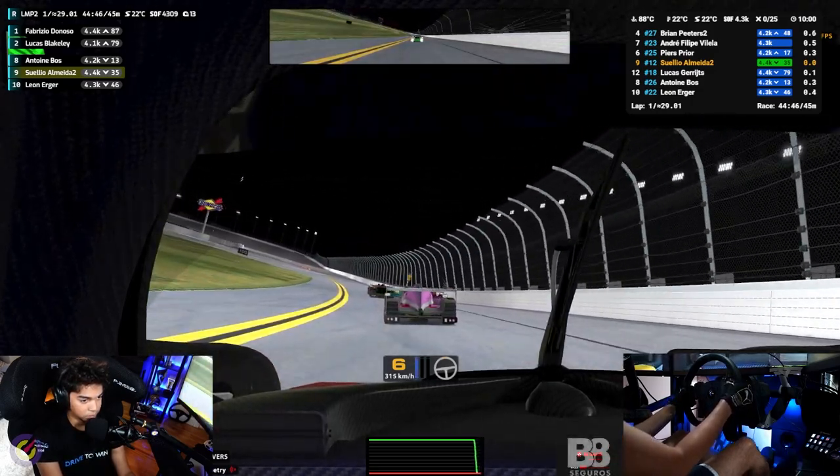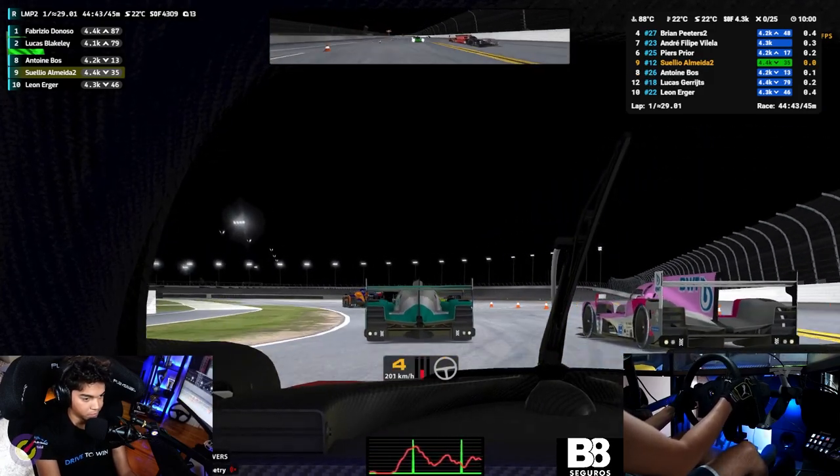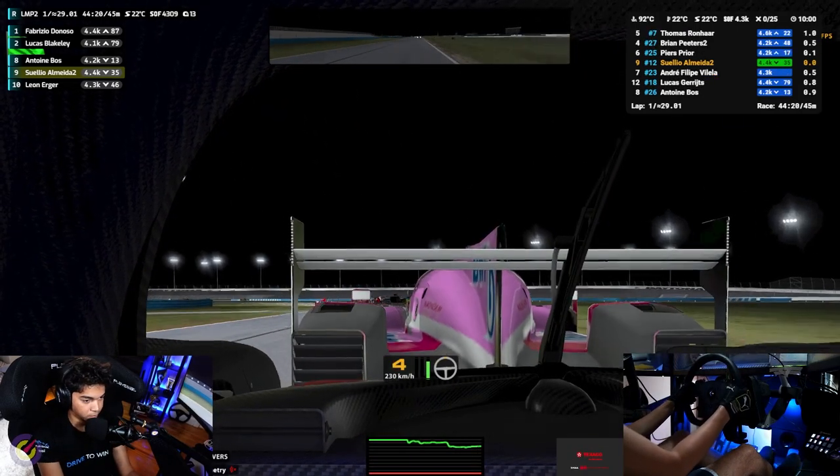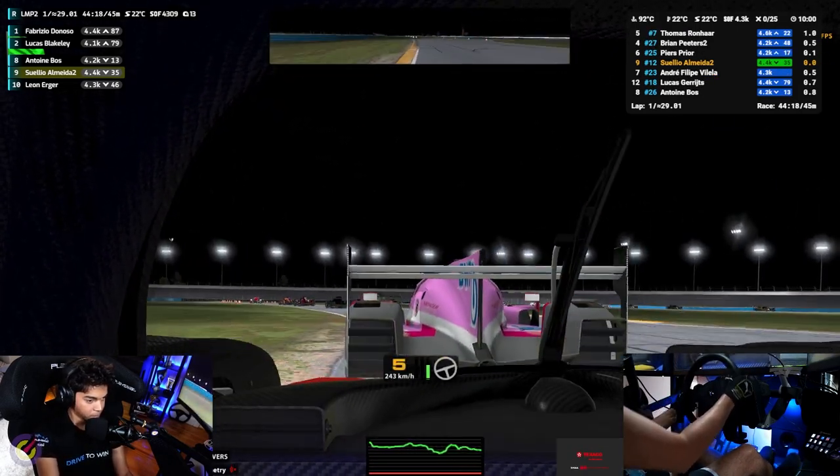On the first corner you can already see how everyone ahead is checking up a little bit, and I ended up carrying a little bit too much speed. My solution to avoid crashing was to get to the inside, and I gained the position in the process. After that the pink car is defending, so I decided to take the safe route and save some fuel to play the long game.